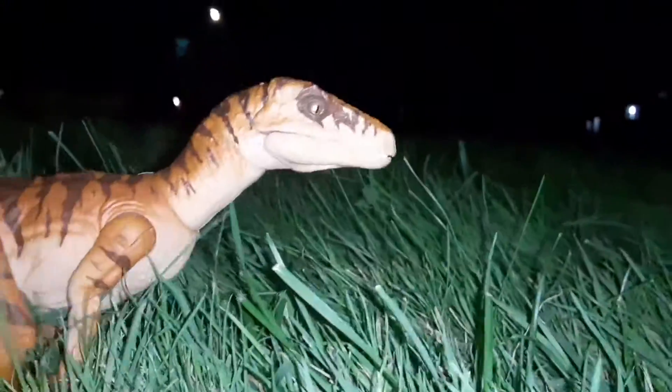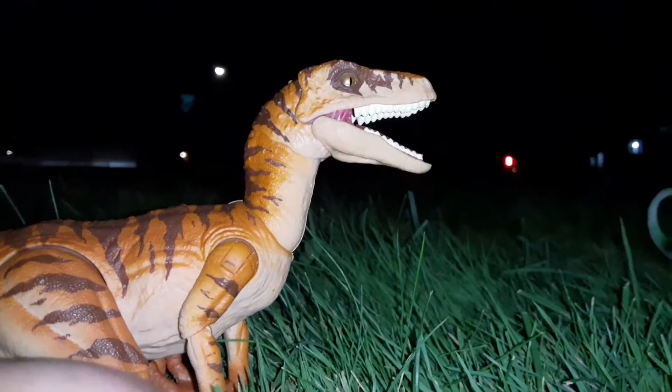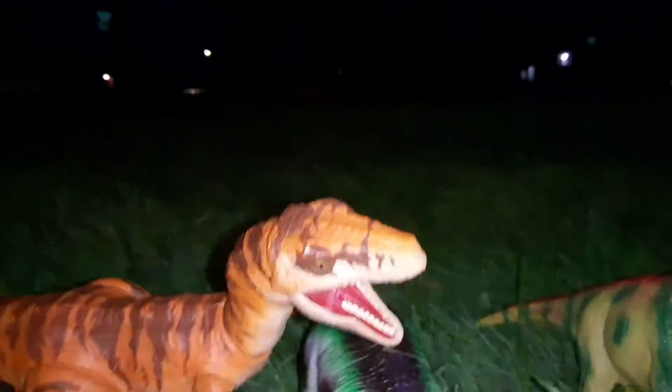The Velociraptor looks quite hungry. As you can see, the Velociraptor has a super wide jaw. First, it goes for the young and the weakest.